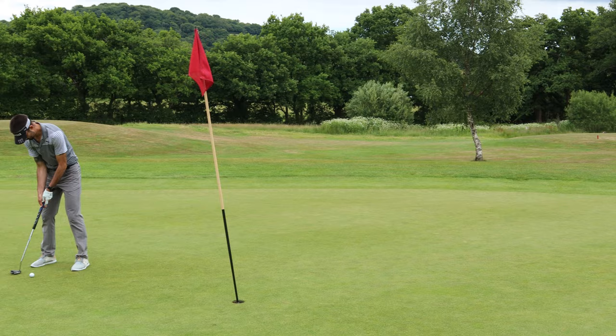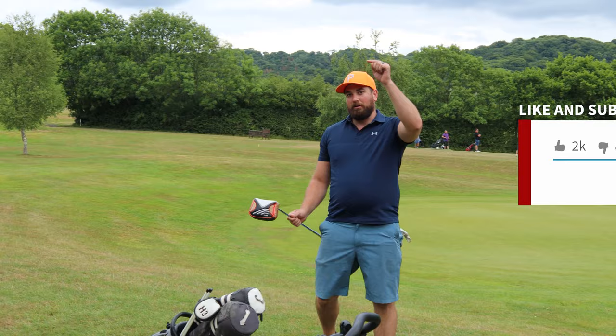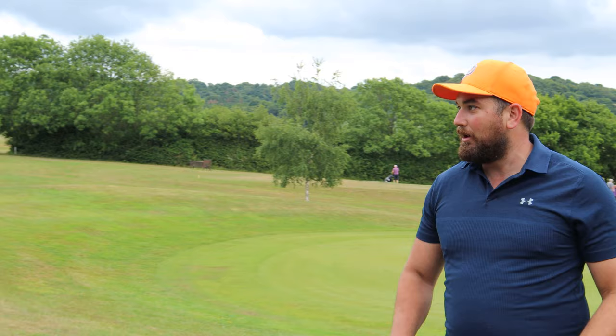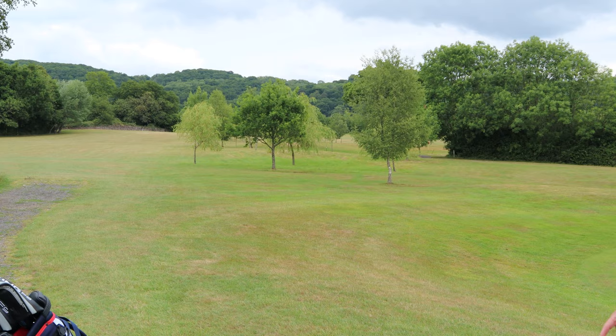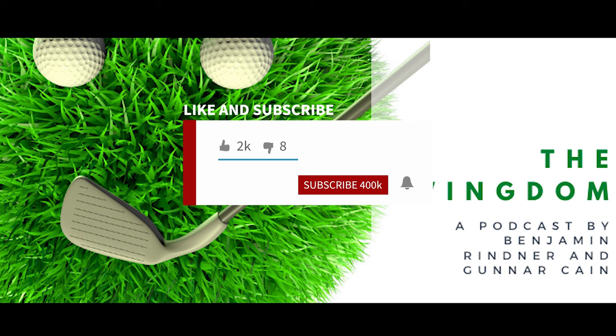Foxy for birdie. Well, thank you guys very much for watching The Swingdom. Subscribe, hit the notifications, get the bell. This is Foxy, the pro over at Bovee Golf Center. We're going to be working with him a lot — doing golf lessons on Wednesdays or Thursdays, and we'll see if we can sneak him out of the pro shop for other fun challenges. You've been watching The Swingdom. Give us a thumbs up, smash subscribe, ring the bell for notifications.